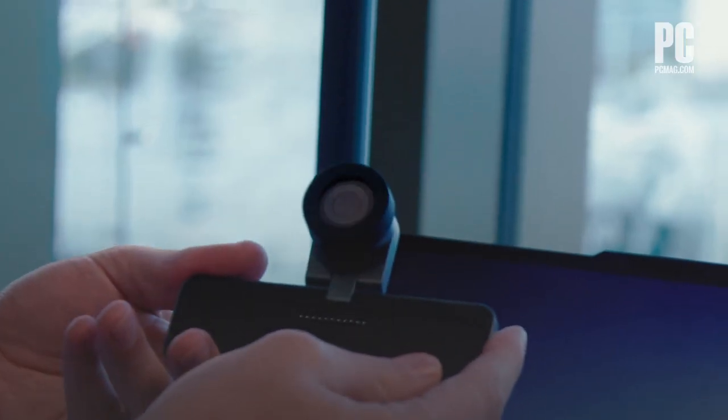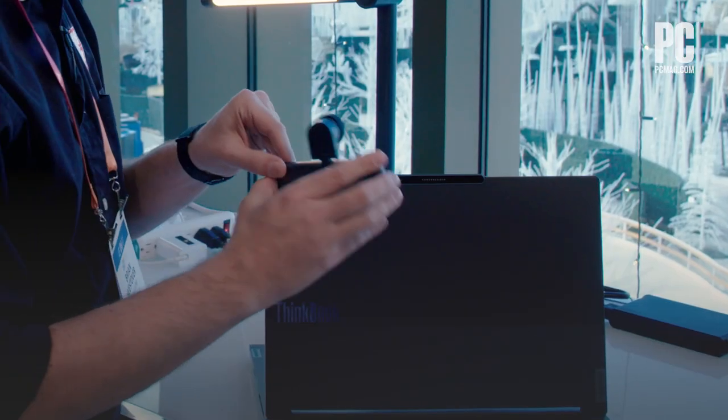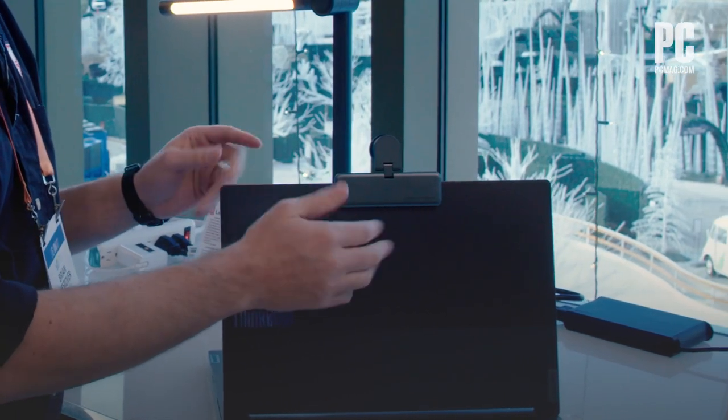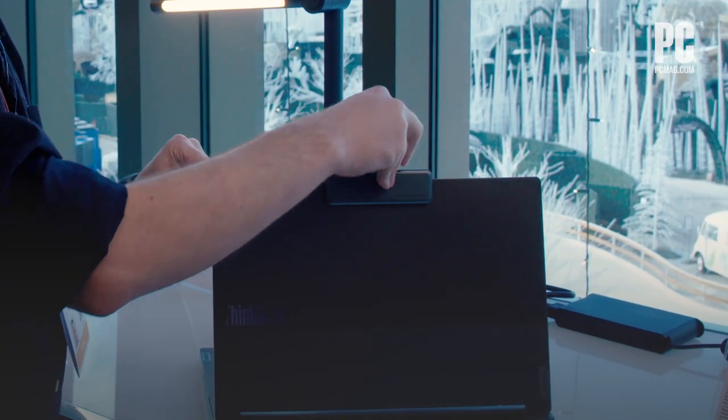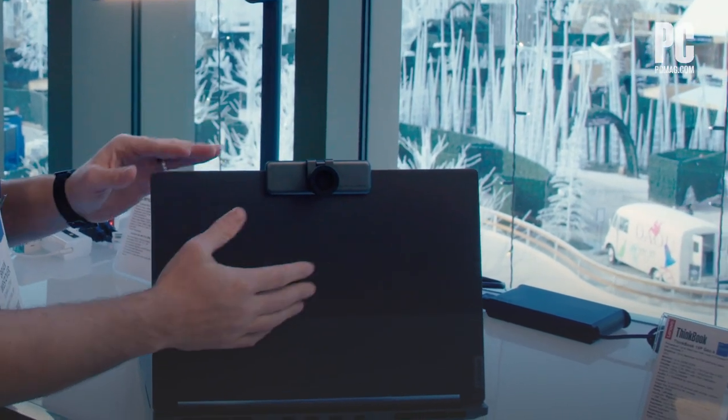For example, this is a 4K webcam. The laptop already comes with a webcam, but with this, you snap it on, and now your laptop has a 4K webcam built in with cool flexibility that lets you do things that your standard laptop webcam simply can't do.